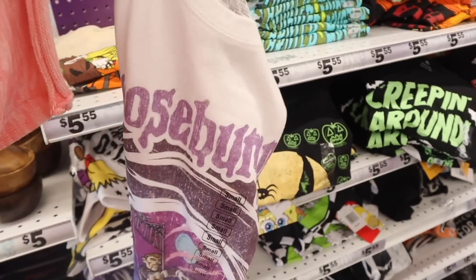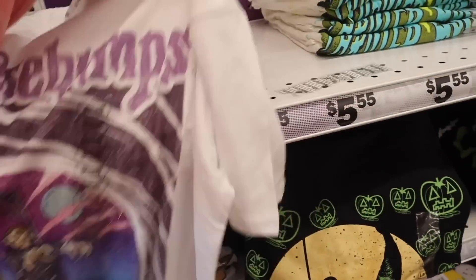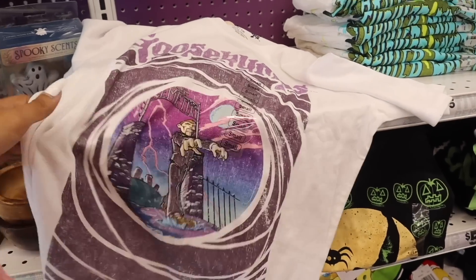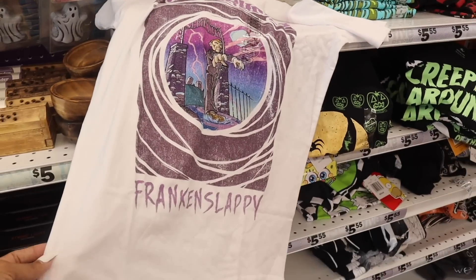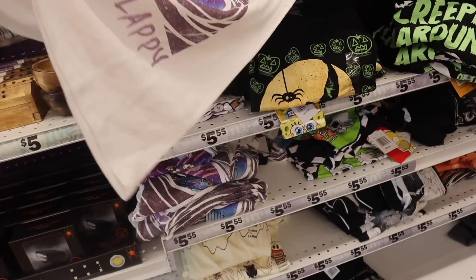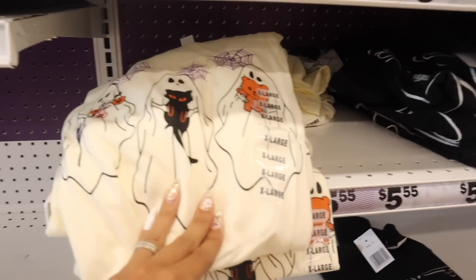All the way down here they have Goosebumps shirts — I'm starting to see these at TJ Maxx too. This one is a size small and they will shrink a little bit, but I like getting size medium for Five Below graphic tees. This one says 'Freaking Slappy' and it's really really cool.